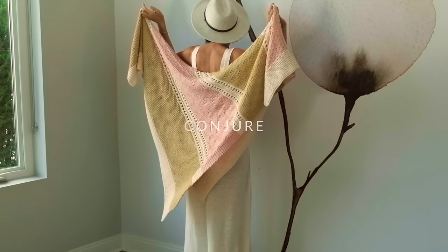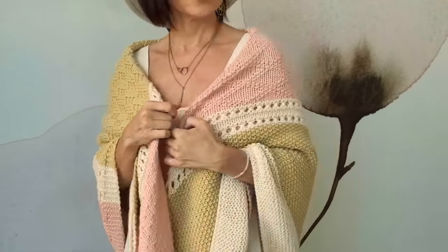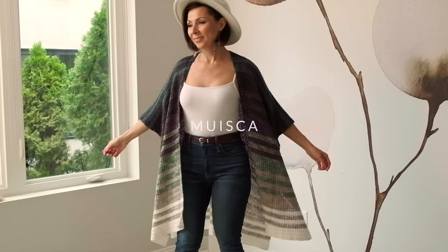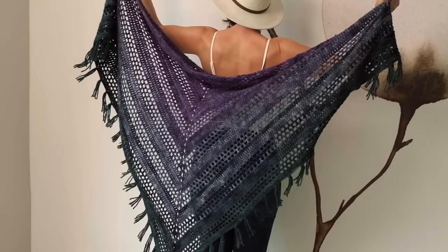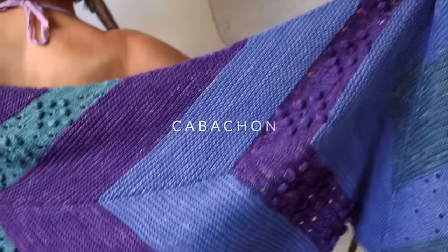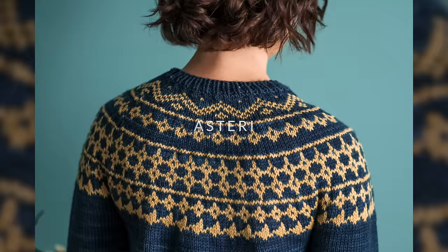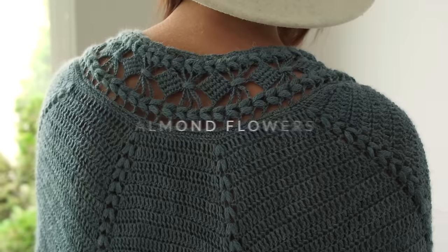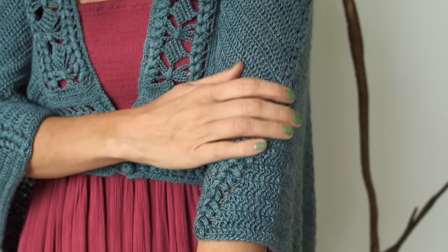Conjure was our first pattern in September, a cozy blanket with all kinds of stitch patterns to learn. Next was the gorgeous gradient poncho Muisca, followed by the magical teal Tenacity shawl. Cabochon with its fun baubles was next, followed by the beautiful colorwork pullover Asteri. Almond Flowers was the final pattern for that month with its unique Tunisian crochet stitches.